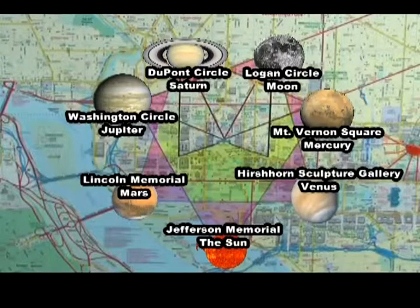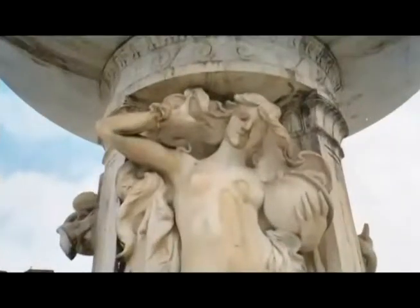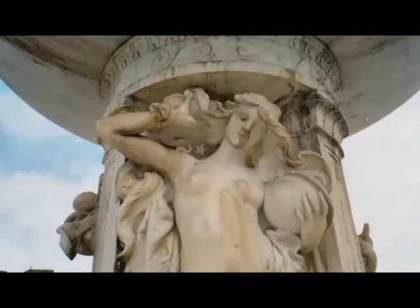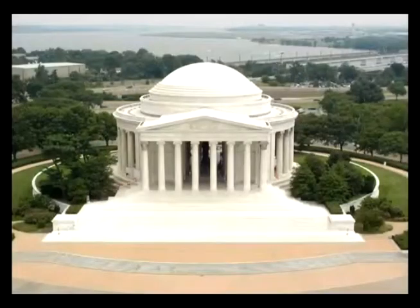As evidence of this correspondence between the points of the Heptagon and the seven planets, at DuPont Circle is a female figure holding a globe with a ring around the globe. The globe she is holding is Saturn. You can also see on the female figure a five-pointed star and a six-pointed star. The Jefferson Memorial corresponds with one of the seven planets known to ancient man: the Sun.